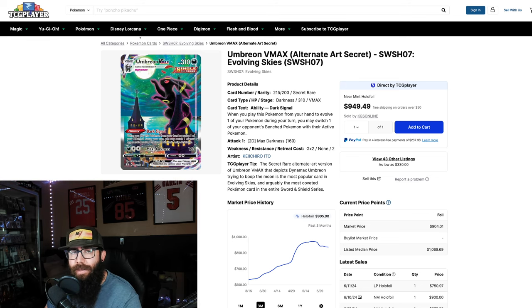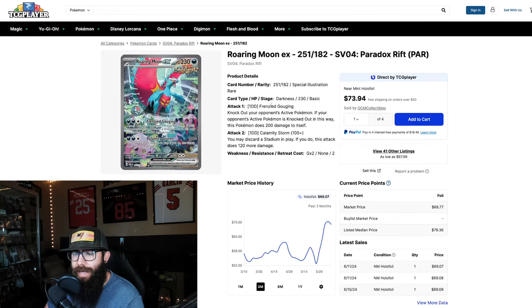That covers the Sword and Shield section — those are what I think are the biggest from that era. Now we'll start getting into some Scarlet and Violet, some newer stuff. Next up we have the Roaring Moon, which has a little bit of a different pattern but still has a similar end where it spikes up and then tapers down a little.